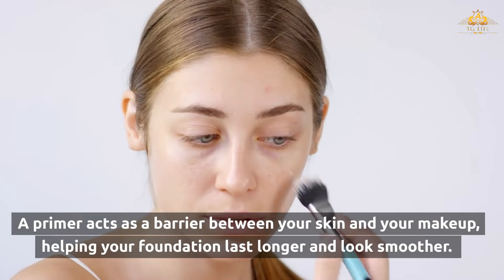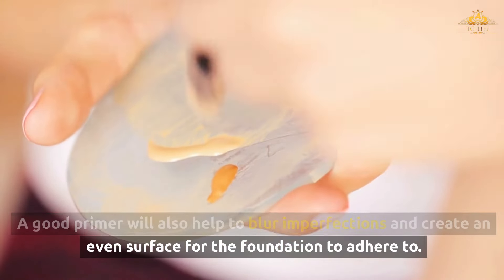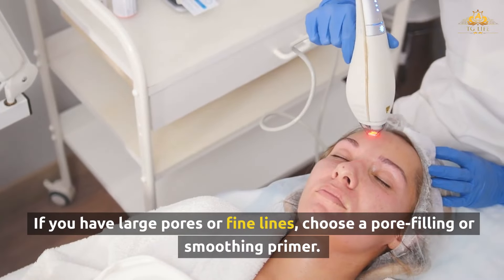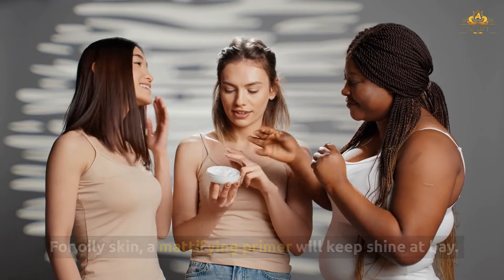A primer acts as a barrier between your skin and your makeup, helping your foundation last longer and look smoother. A good primer will also help to blur imperfections and create an even surface for the foundation to adhere to. If you have large pores or fine lines, choose a pore-filling or smoothing primer. For oily skin, a mattifying primer will keep shine at bay.